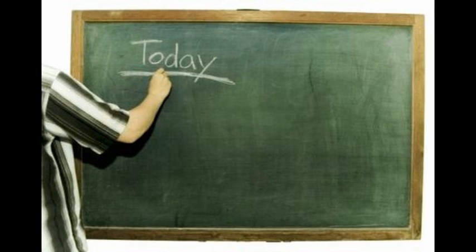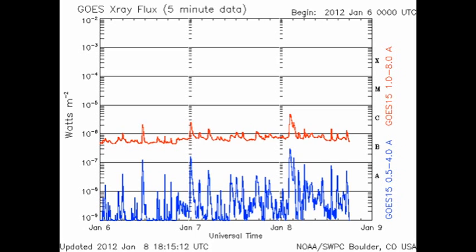Now let's take a more detailed look at what's been going on over the last 24 hours. We've had a string of small C flares, mainly from Region 1393.